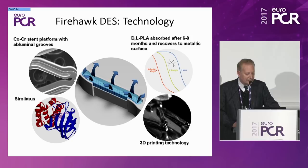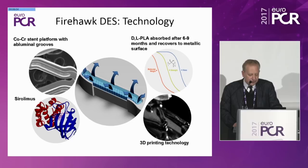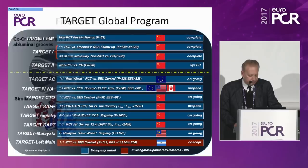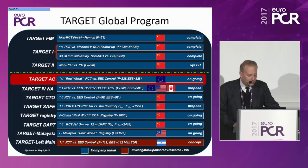To learn about the most up-to-date clinical data on the Firehawk DES program and future studies both ongoing and planned, and to discuss the potential benefits of this novel drug-eluting stent platform to our patients. The technology is a cobalt alloy stent with thin struts and embedded abluminal grooves. The drug is sirolimus at appropriate doses, with a bioresorbable PLA polymer that fills the abluminal grooves and is fully resorbed within the first six to nine months, leaving a metallic surface.